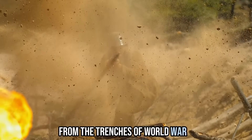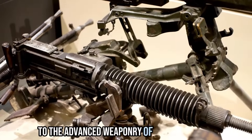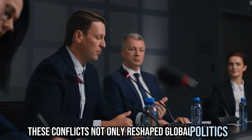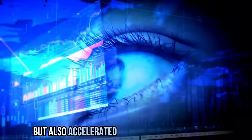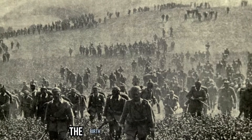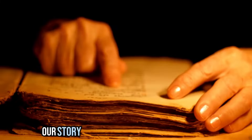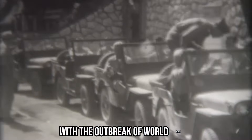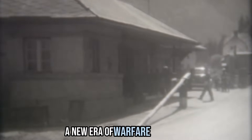From the trenches of World War I to the advanced weaponry of World War II, these conflicts not only reshaped global politics, but also accelerated technological innovation at an unprecedented pace. World War I marked the birth of modern warfare. Our story begins in the early 20th century with the outbreak of World War I. As nations clashed in the trenches, a new era of warfare was born.